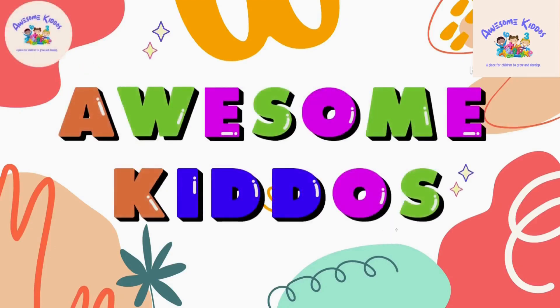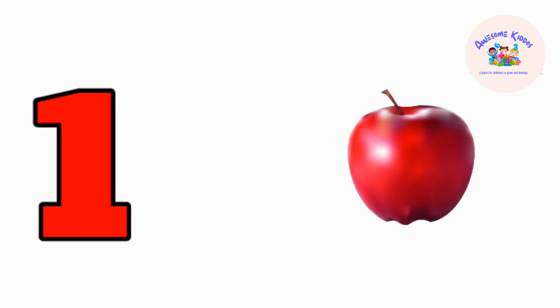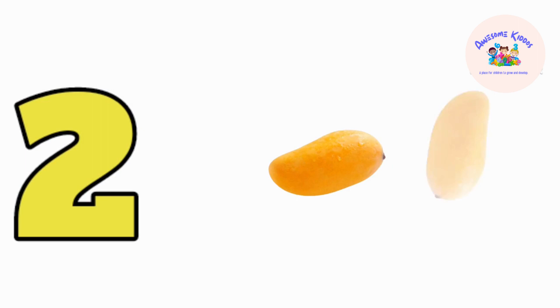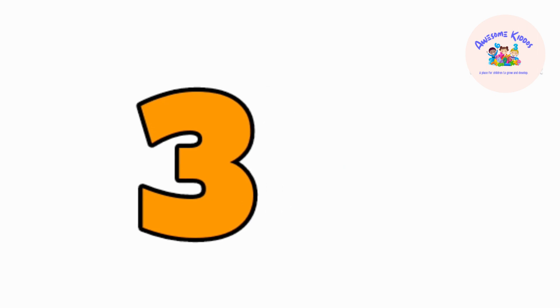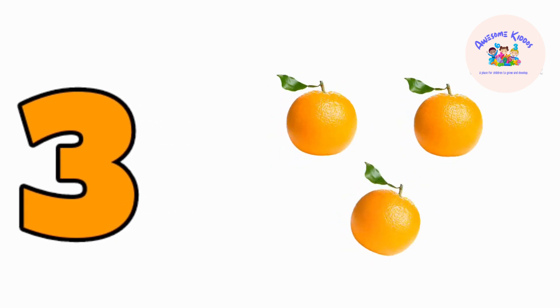You are watching Awesome Kiddos. One — one apple. Two — one, two — two mangoes. Three — one, two, three — three oranges. Four —